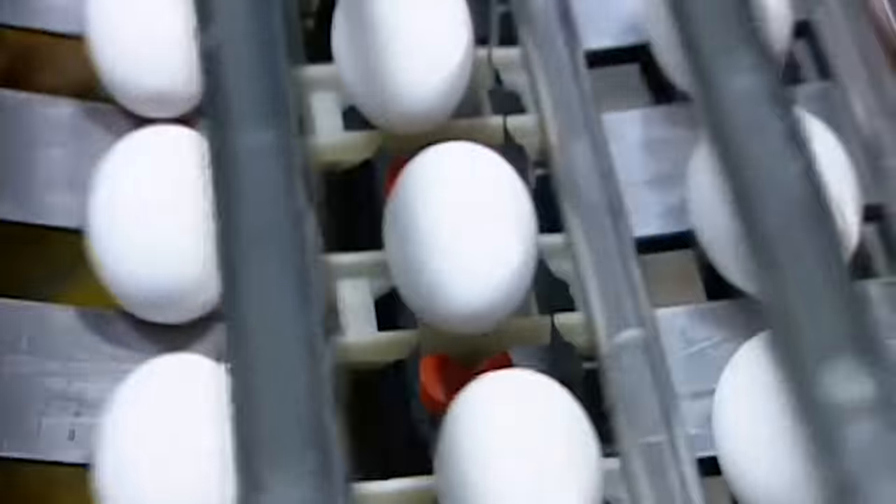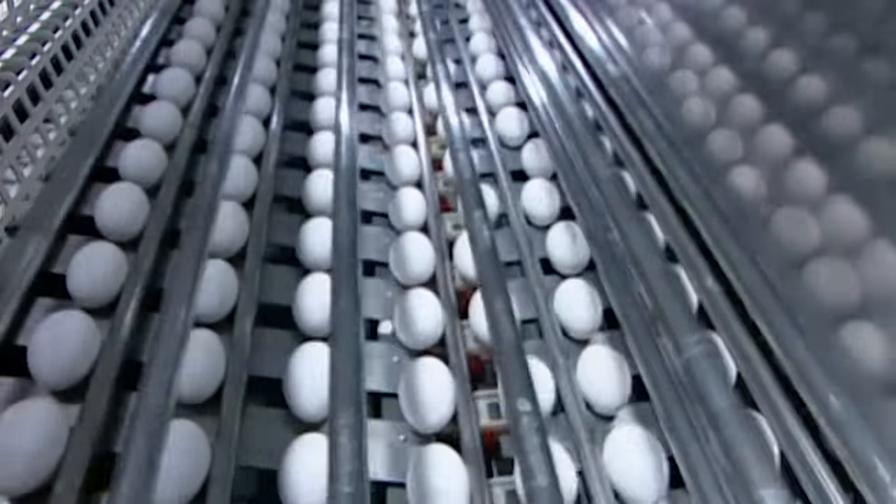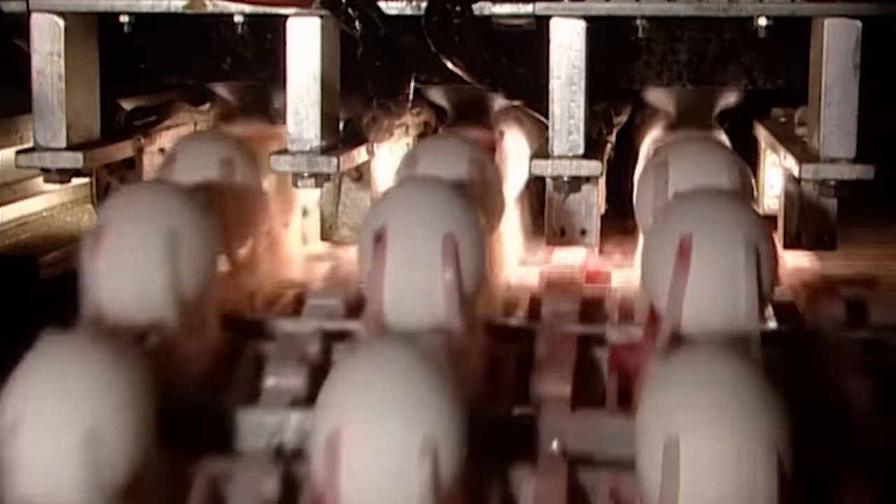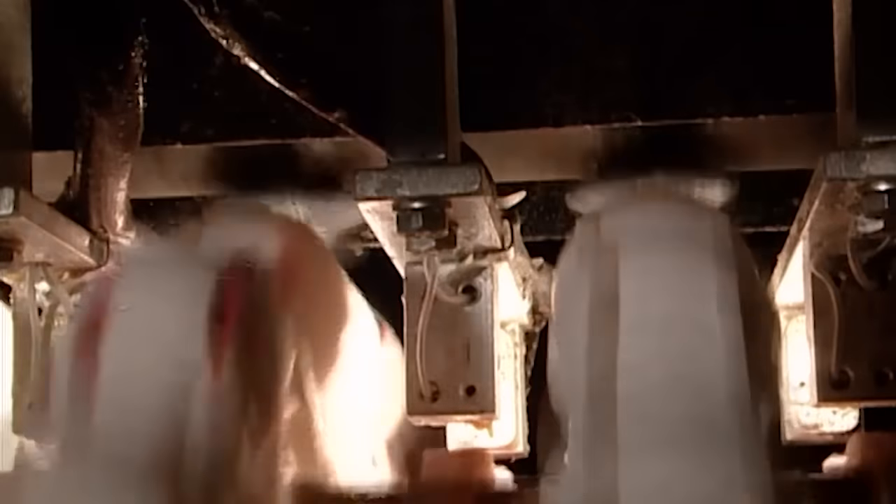The inspection machines mark and reject any egg that doesn't make the A-grade. The approved eggs move onto electronic scales which register their weight class, from small to large. Pressure-controlled claws then transport them to the corresponding packaging line. On the way, every egg gets stamped with a lot number for quality control tracking.